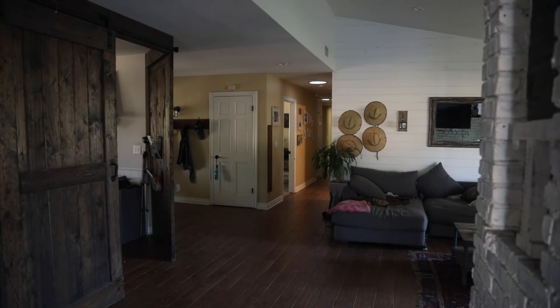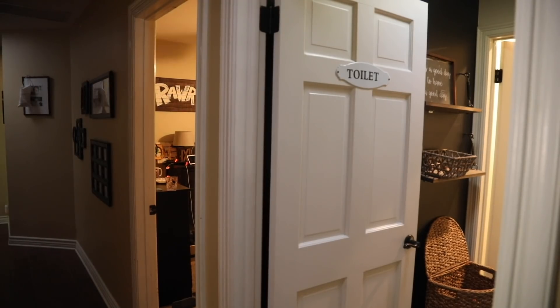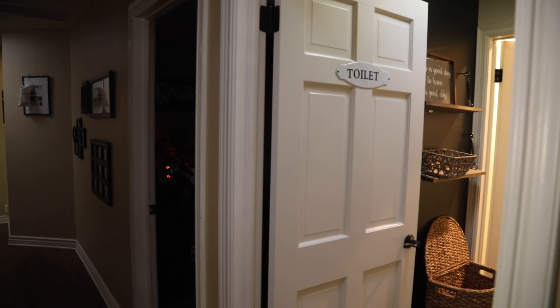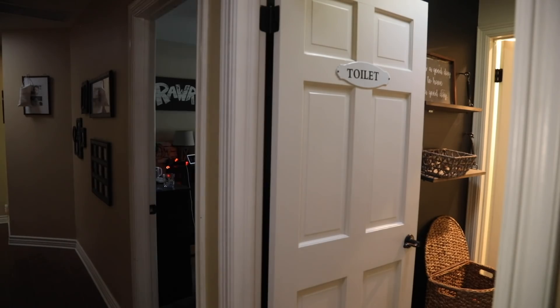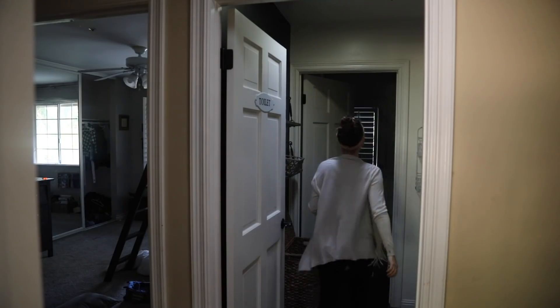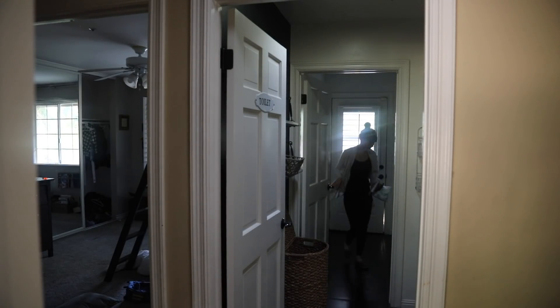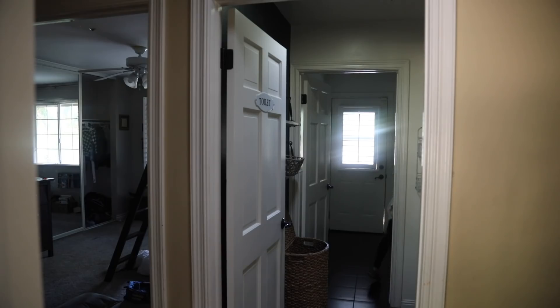I just got home from dropping the boys off at school. Whenever I get home from the morning drop-off I reset the home — turning off lights that were left on, opening windows to let natural light in, cleaning up cups from the night before, just reorganizing and picking up. That's usually the first thing I do when I come home from school drop-off. Also — flushing the toilet, because the kids always forget.